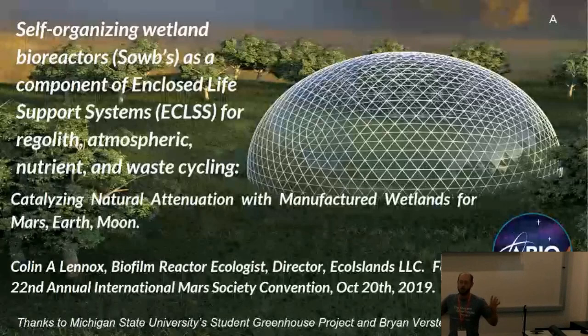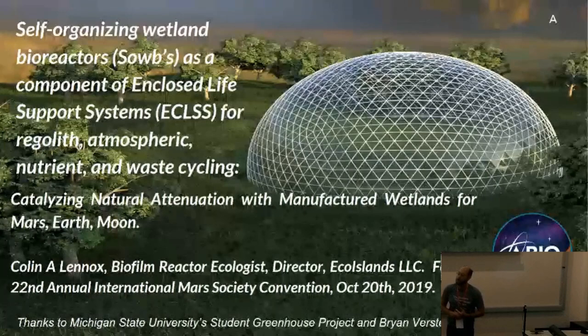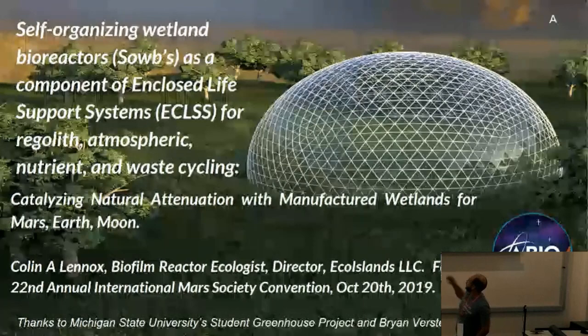The idea here being that these wetland bioreactors are doing the large proportion — up to 90% of your bases cycling and regolith processing. Natural attenuation is a term for nature cleaning things, cycling things, biogeochemical cycling.